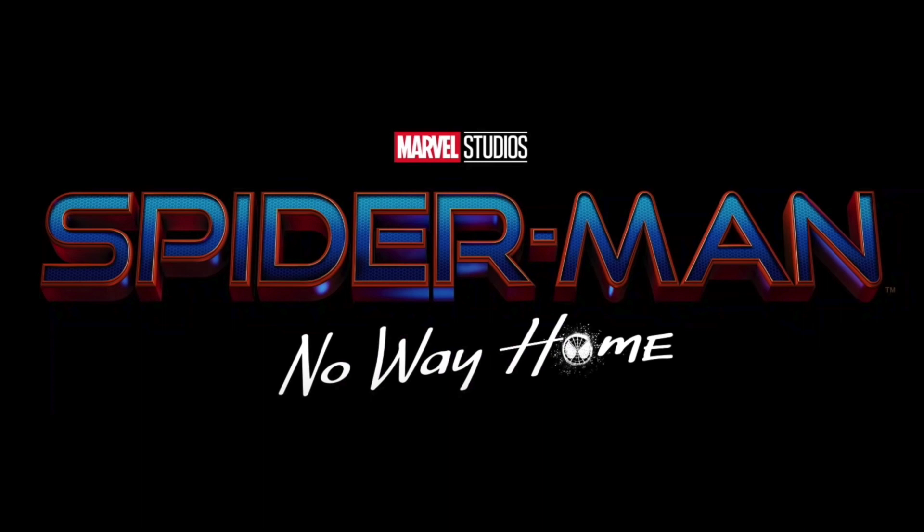Hey everyone, GoldenNinja3000 here again. I know that this has been a very Marvel-heavy week for me, but I did want to continue with the Spider-Man No Way Home set list.